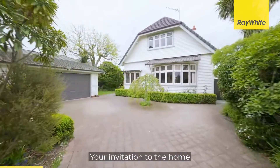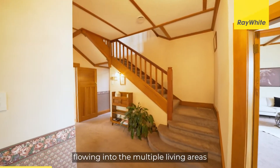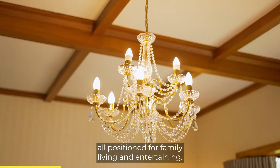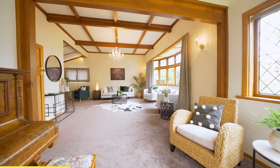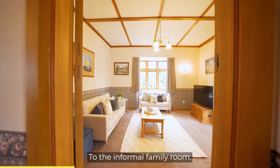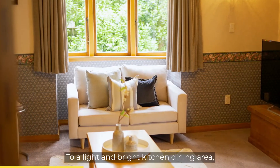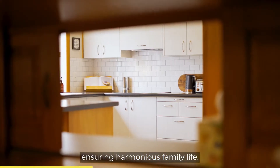Your invitation to the home is through a generous size foyer flowing into the multiple living areas, all positioned for family living and entertaining. From the grand formal lounge to the informal family room, to a light and bright kitchen dining area ensuring harmonious family life.